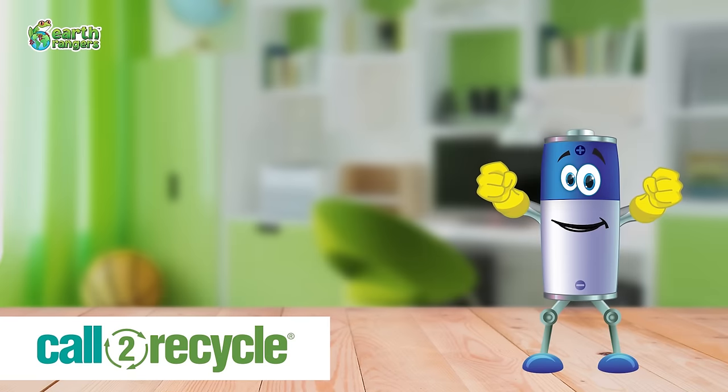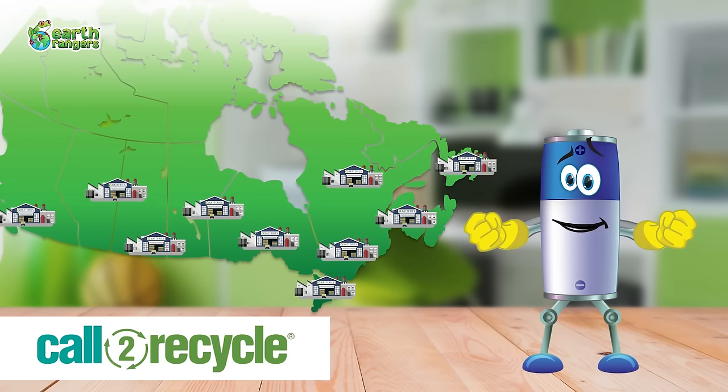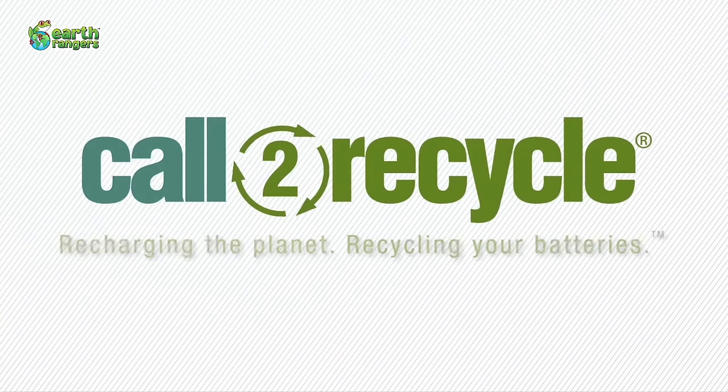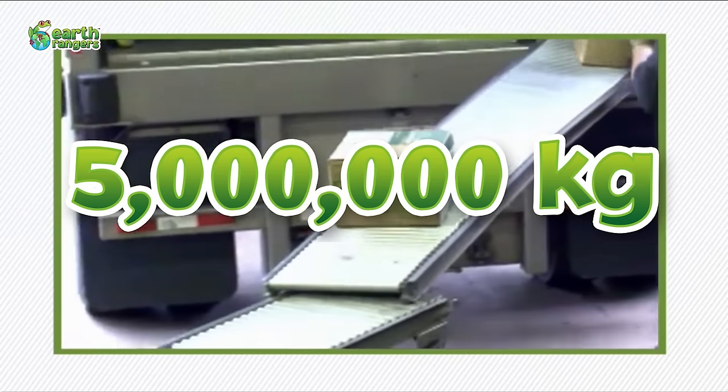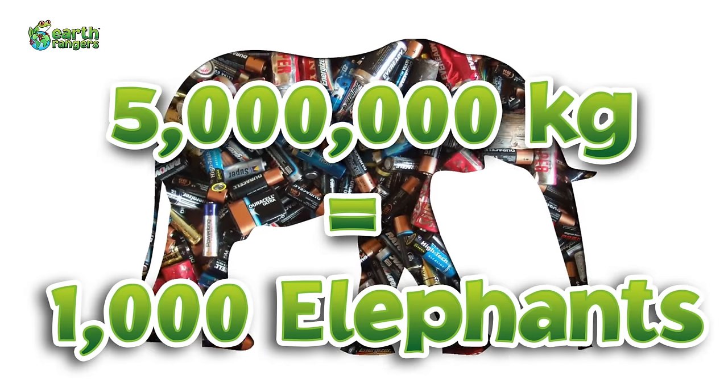Thanks to the help of companies like Call to Recycle, there are now more recycling depots in Canada than ever before. Call to Recycle collects and recycles over 5 million kilograms of batteries each year. That's the weight of over 1,000 African elephants!